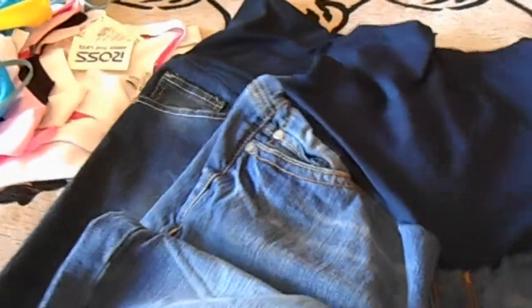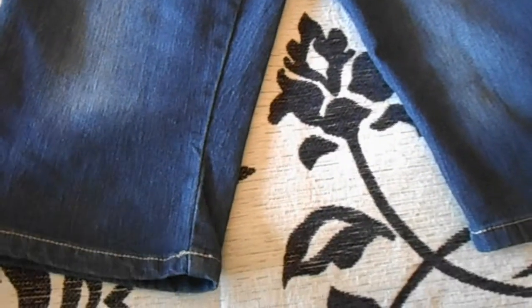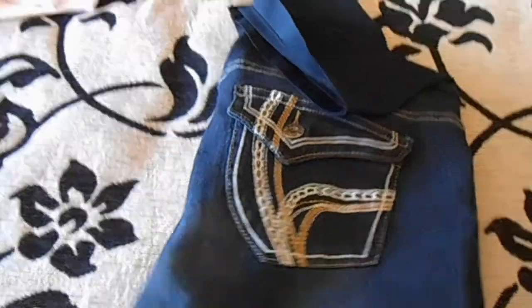I got these at Ross as well, and these also at Ross — these were $8.99. I haven't worn these yet and these are like capris. I'm just so scared to wear them. I don't even know if I will end up wearing them, maybe when I have absolutely no choice. Super cute though.